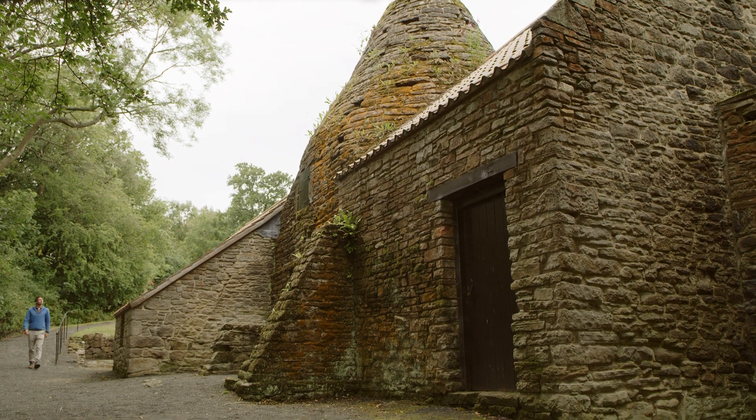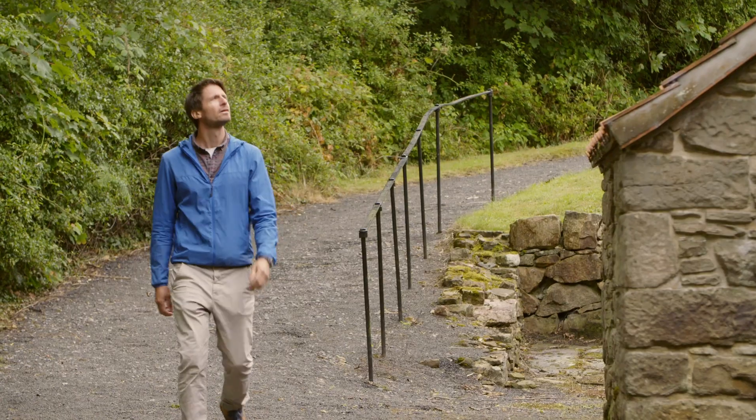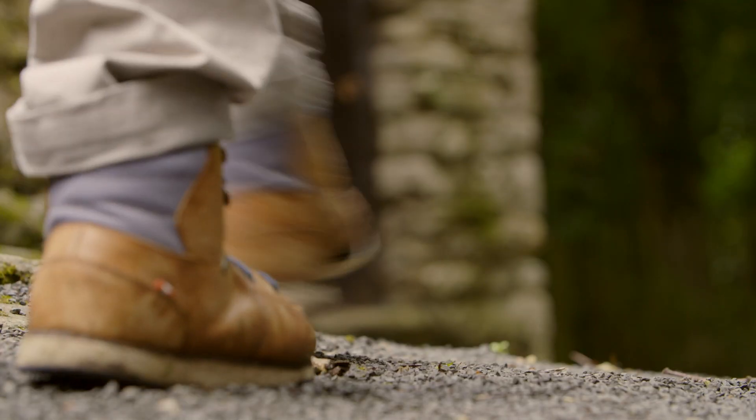To find out more about the part Derwent Cote played, I'm meeting Mark Douglas, senior properties curator from English Heritage.